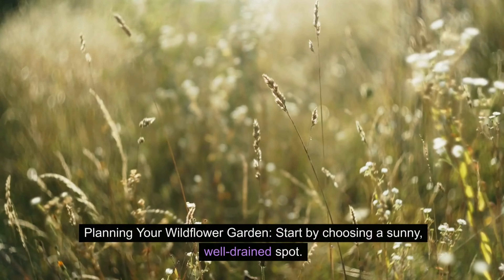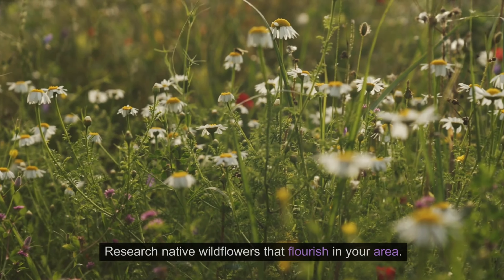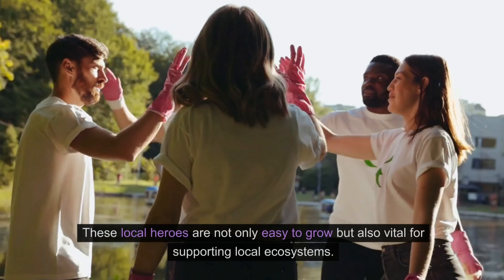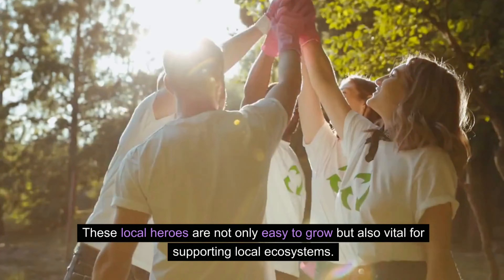Planning your wildflower garden? Start by choosing a sunny, well-drained spot. Research native wildflowers that flourish in your area. These local heroes are not only easy to grow but also vital for supporting local ecosystems.